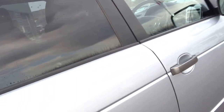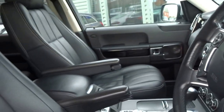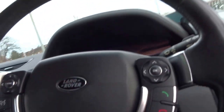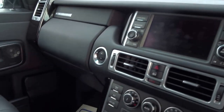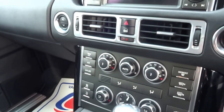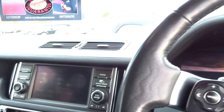It's only done 60,000 miles, so low mileage for the year — it's a 2009 car. The car's got a 3.6 litre V8 diesel engine, 25 to the gallon, 270 brake horsepower, 472 foot-pounds of torque, 130 mile an hour top speed and 9.2 seconds to 60.